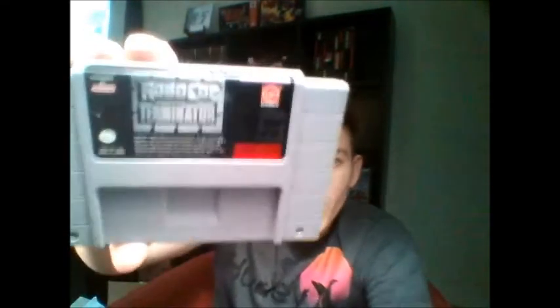This is what I got: Alien 3 — one of the very few LJN games that's actually good — Final Fight, one of the higher-valued games in this lot, Battletoads Double Dragon — a $20 game — and NBA Jam Tournament Edition. Like I said, I got mostly cheap games but they're games you really want to have in the collection.